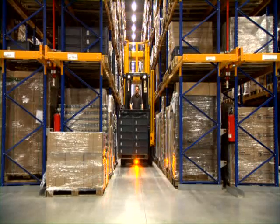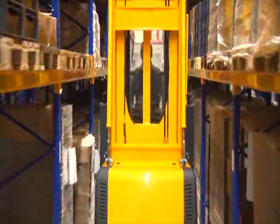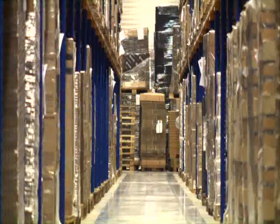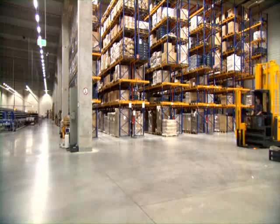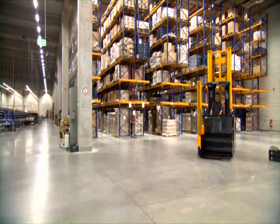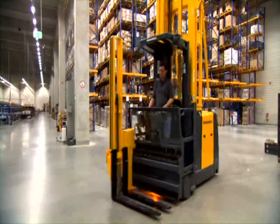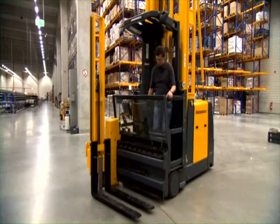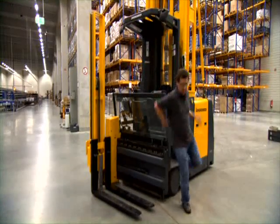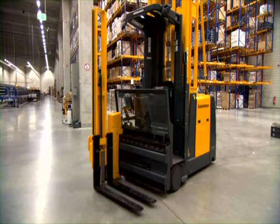Going down wrong aisles is eliminated. The Jungheinrich warehouse management system optimizes processes and material flows in warehouses. It enhances the operator's efficiency and reduces the failure rate. In summary, many little technological highlights provide a breathtaking number: 25% more efficiency in your warehouse.